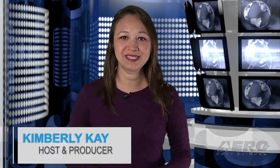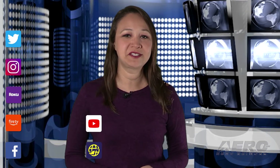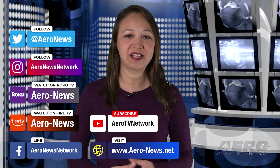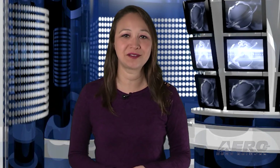That does it for our show today. I'm your host, Kimberly Kaye. You can catch episodes of Airborne on Roku and Fire TV — just search for ERA News or Airborne in the directory. And don't forget to follow us on social media.